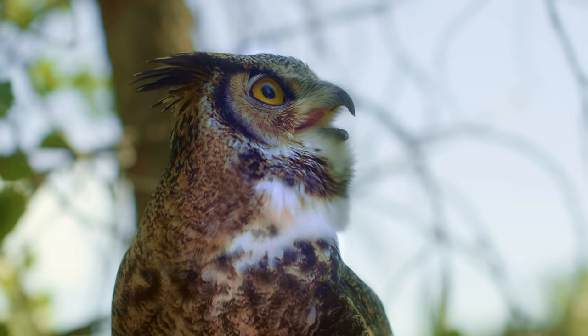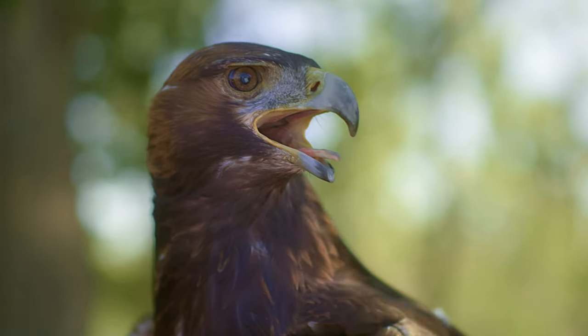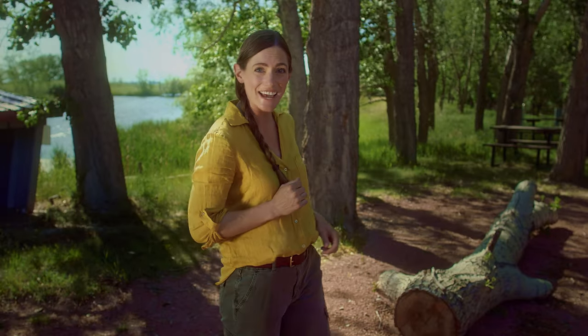Thank you so much for joining us at the Alberta Birds of Prey Centre. We had so much fun learning about some of the huge birds that live right here in Alberta. Thanks to Dallas for introducing us to our new birdie buddies, and to my friends Holden and Alexa. Thank you for watching Jungle Gym — I hope you have a fun and exciting day. See you next time!